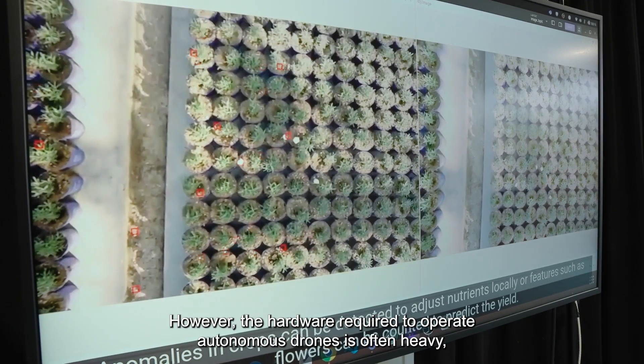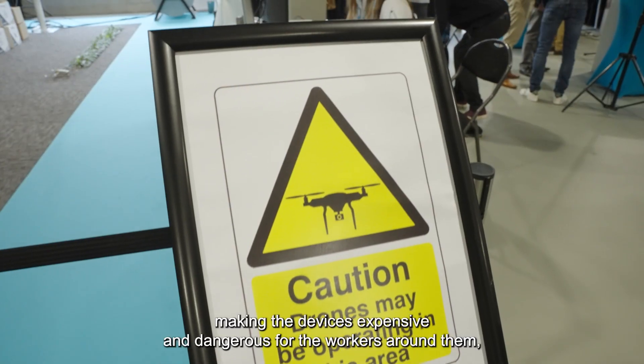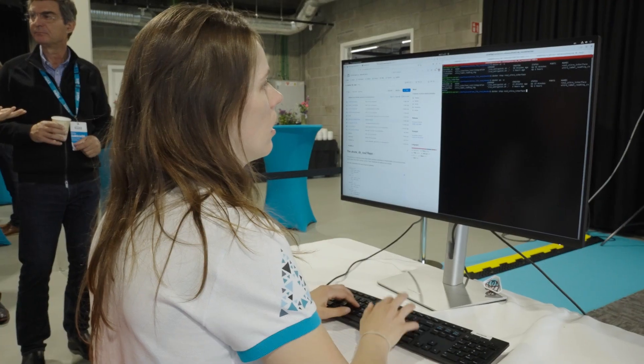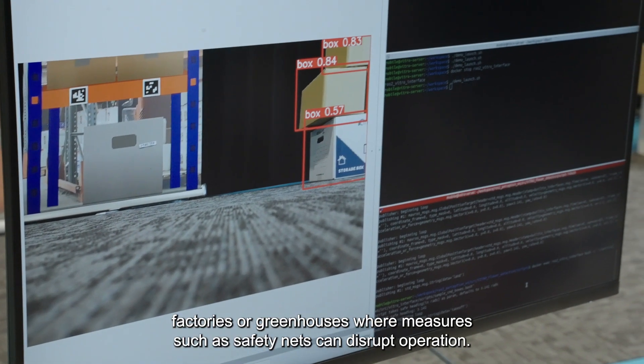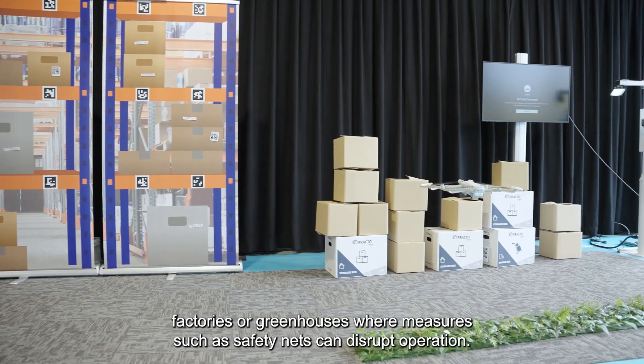However, the hardware required to operate autonomous drones is often heavy, making the devices expensive and dangerous for the workers around them — never mind difficult to use in spaces like warehouses, factories, or greenhouses where measures such as safety nets can disrupt operation.